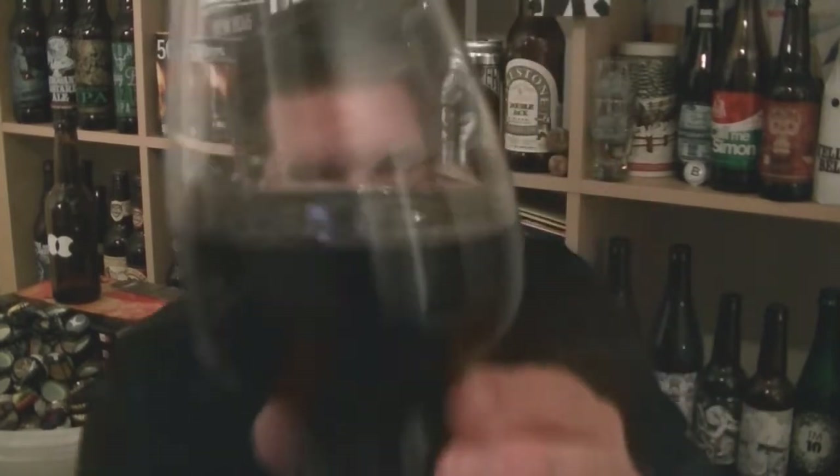Beer in the glass — absolutely black as night. Not what you'd expect, but at 11% you wouldn't really expect anything less. A lot of residual sweetness, lots of legs on that glass. Let's give it a swirl and sniff.